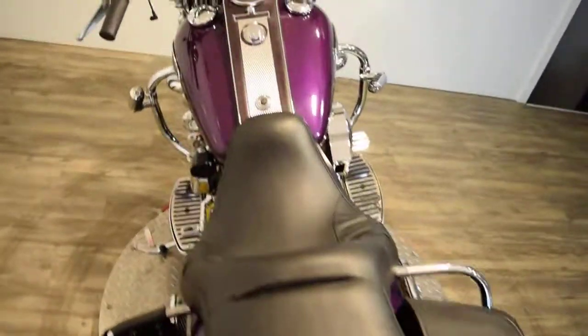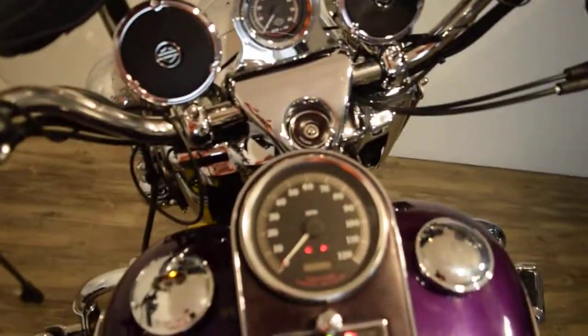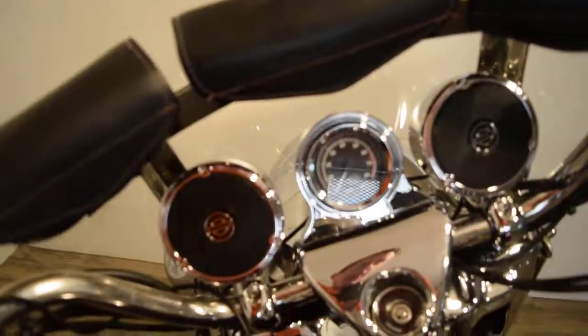This bike has a ton of stuff on it. Let me fire it up for you to get you the exact miles — 23,370.